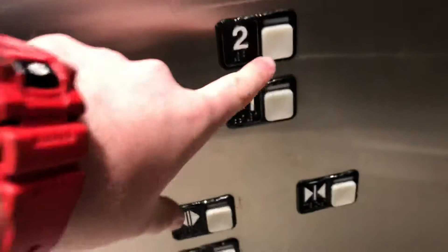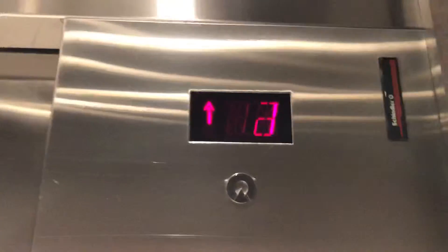This is the lift — going as the elevator at Macy's at the Florida Mall in Orlando, Florida. Good, floor two. It's a Schindler lift.